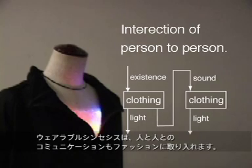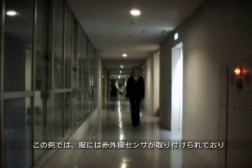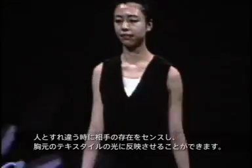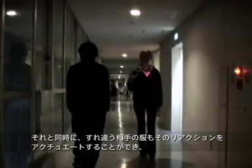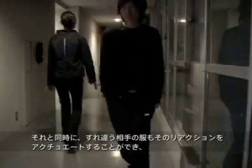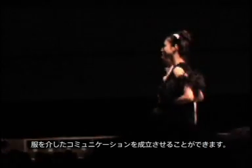Wearable synthesis also consists of communication between different people. In this case, there is an infrared radiation sensor attached to the outfit. When passing another person, it will sense his or her existence, which then influences the light generated in the textile at the front of the outfit. At the same time, the outfit of the other person can actuate this reaction. This is where communication comes into effect through clothing.